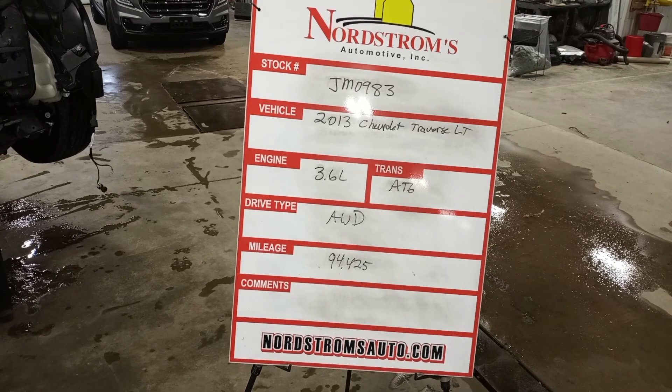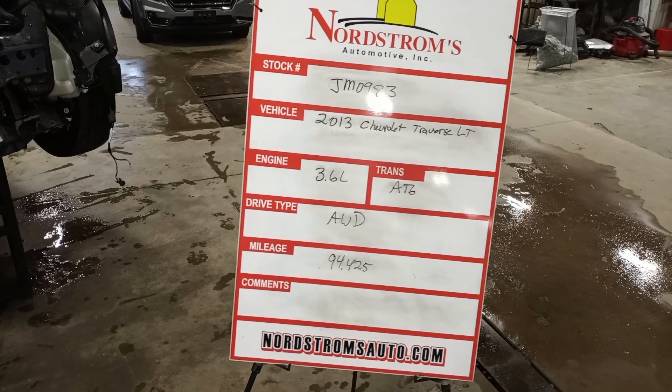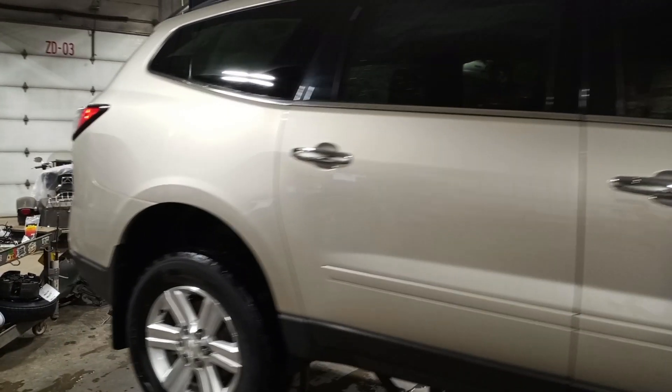Stock number JM 0983, 2013 Chevrolet Traverse LT, 3.6 liter automatic six-speed, all-wheel drive with 94,425 miles. Champagne silver in color, damage to the front, does not start. I'll verify the drivetrain's okay and tear down.